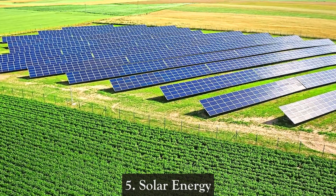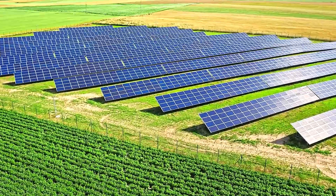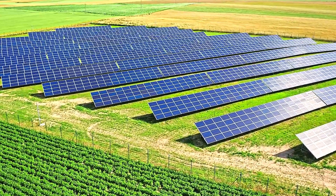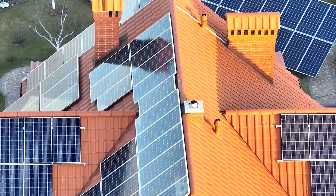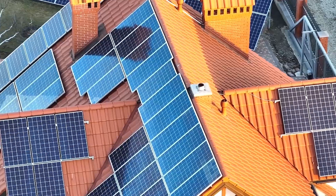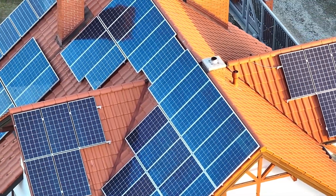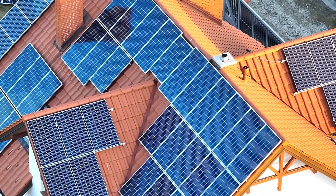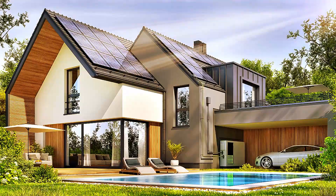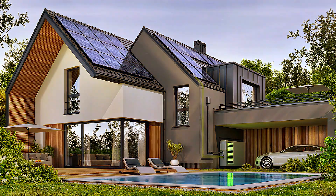5. Solar Energy — Solar energy is harnessed from the sun's rays using photovoltaic cells or solar thermal systems. It is one of the cleanest and most abundant renewable energy sources. Solar panels can be installed on rooftops, in large solar farms, or integrated into building materials. The main challenges with solar energy are its dependence on sunlight, which varies with location and time, plus the need for efficient energy storage systems to ensure a stable energy supply.